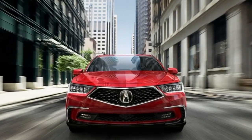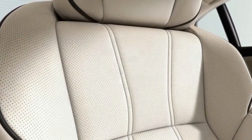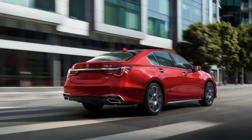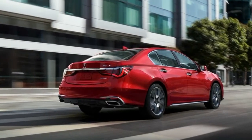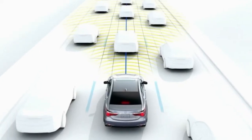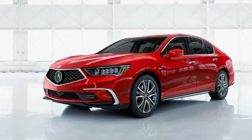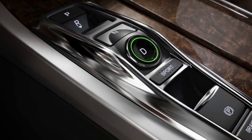The RLX is based on a front-wheel-drive platform, yet from a value standpoint it competes with the rear-wheel-drive Mercedes E300 and Volvo S90. Luxury cars are traditionally based on rear-wheel-drive platforms, but the RLX Sport Hybrid comes with all-wheel drive.